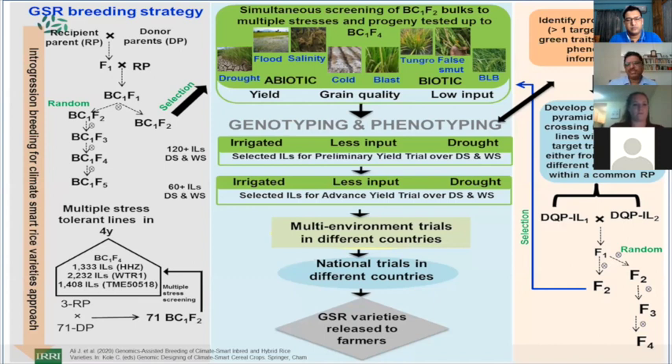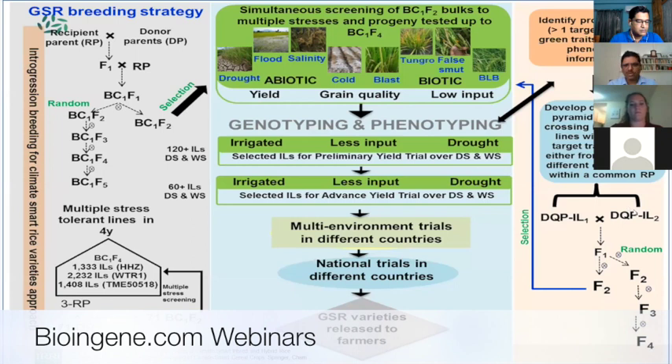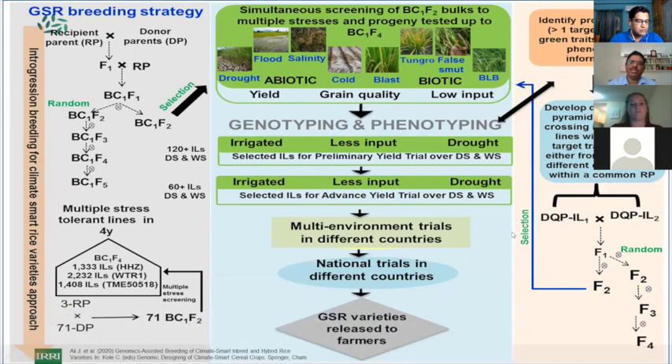If any of these introgression lines come from two different donor parents but share a common recipient parent, they can be crossed. This is called the design QTL pyramiding approach — where a particular set of traits comes from one introgression line and a different set from another, but both share the same recipient parent. These two are selectively crossed based on molecular data, and in F2, screened for two rounds, which fixes homozygosity and allows the material to proceed to trials quickly.